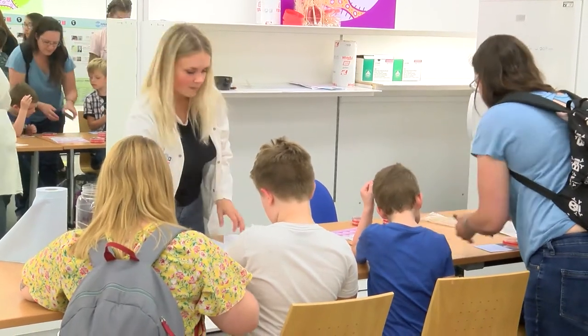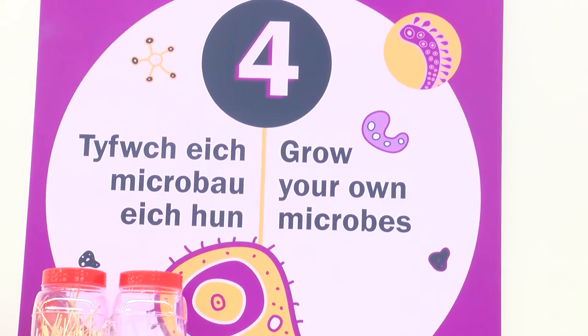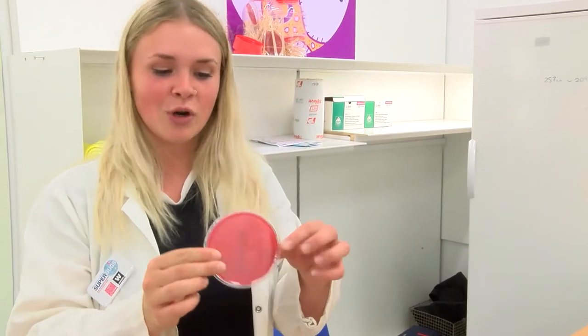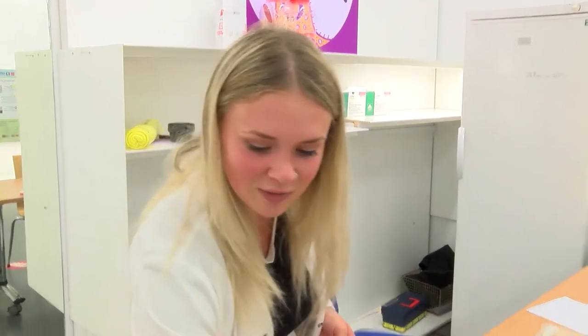One of the more popular activities we have is grow your own microbes, where children get a chance to swab a part of their body onto what we call an AGAR plate, which is what we grow bacteria on. You can swab your mouth, nose, or ears, and then over the next couple of days your bacteria grow — you need to see a picture of it, like this one here.